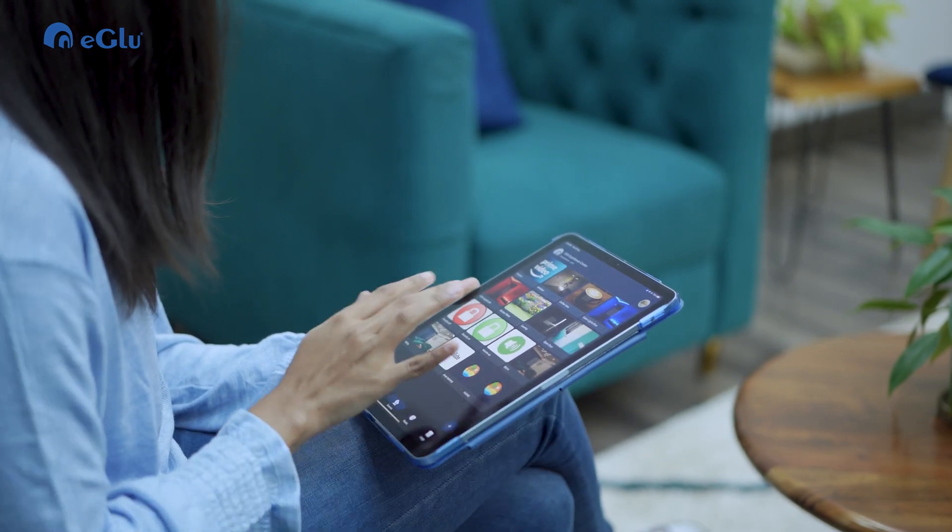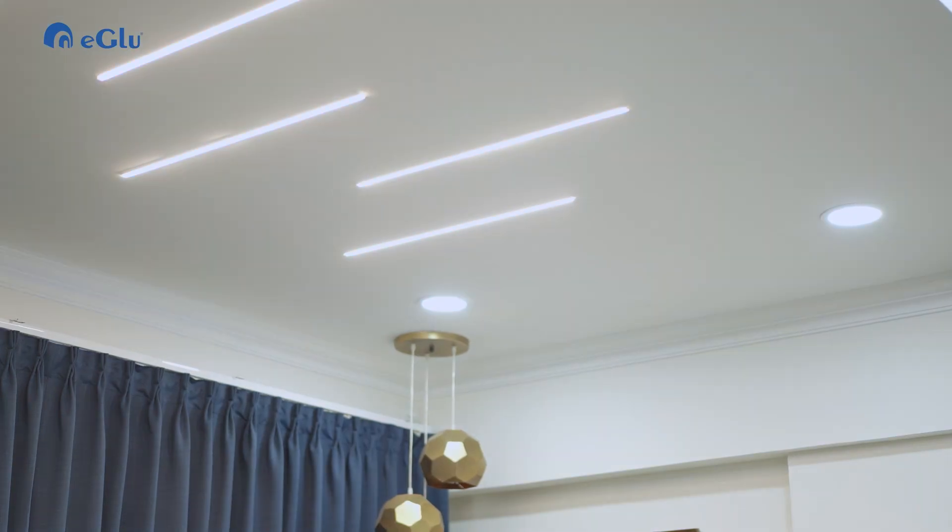Now I'm changing the lights from white to warm. See, it's as simple as that.